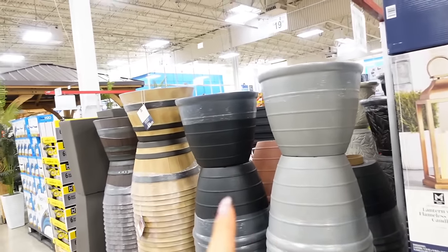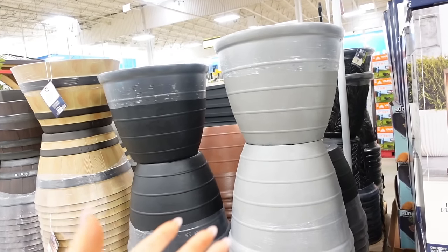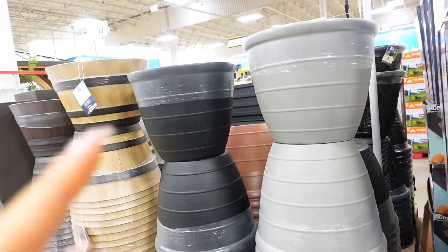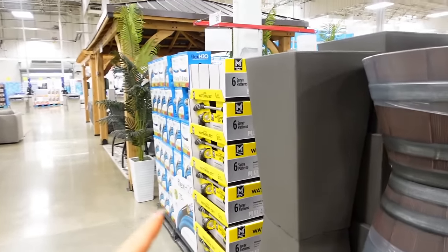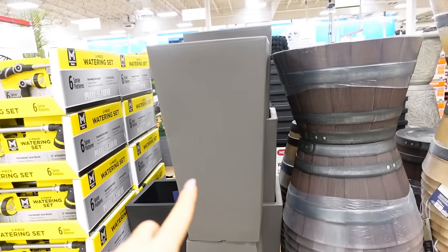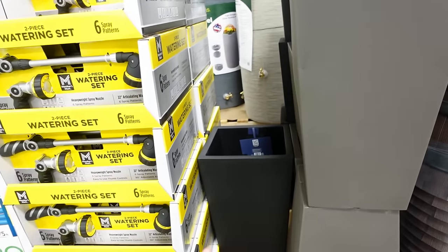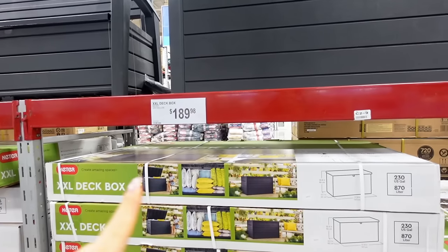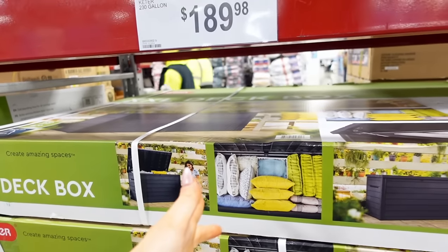They do have their outdoor stuff out here. We need some new planters — the ones I have are old. I think they're not draining well because last year one of my hibiscuses just rotted. I really want to get some nice ones because I have three big planters out front and I'd like for them to match. These are $40, but these two are $15 and those two are $20. They have the XXL deck boxes — we have a regular size. They're really nice to have for storing patio cushions and people can sit on them at parties. This one's $190.